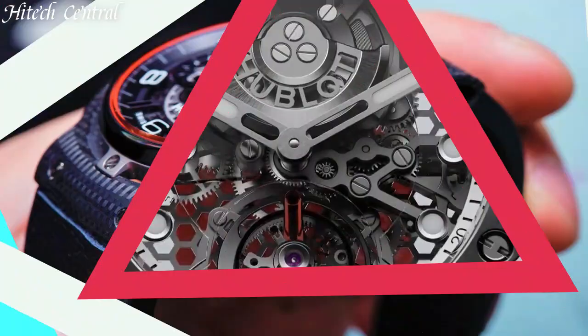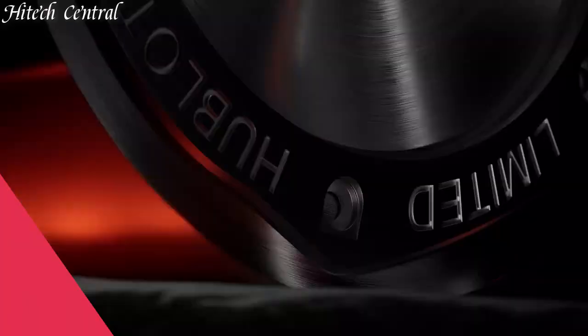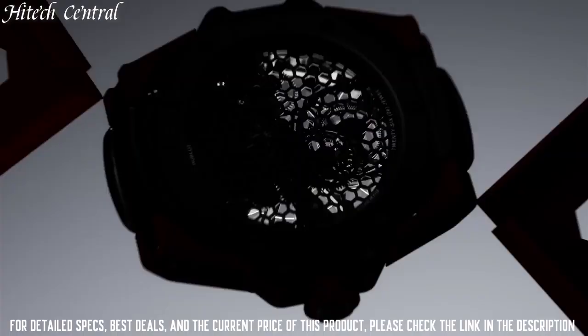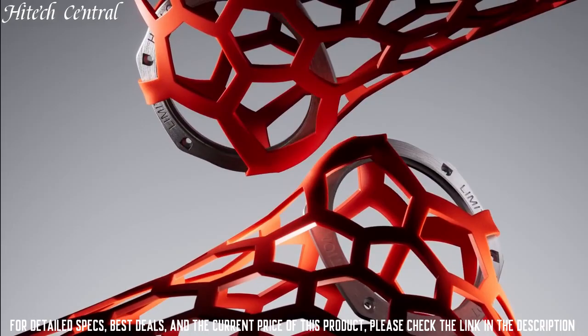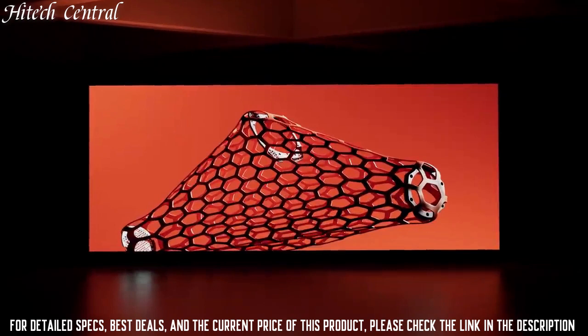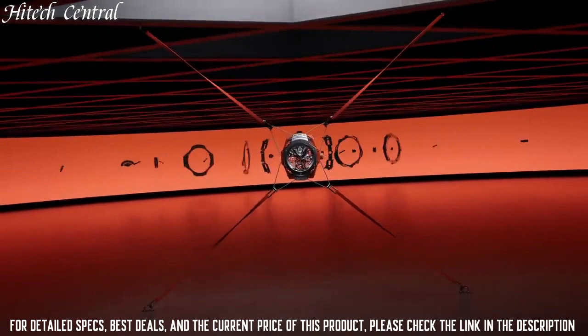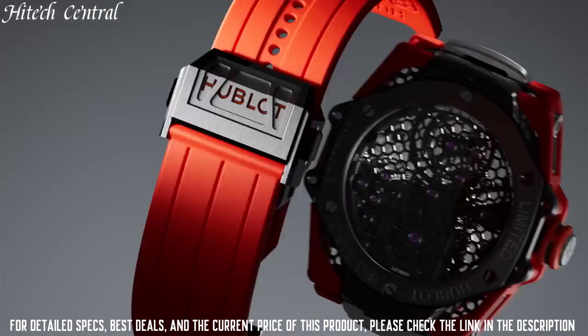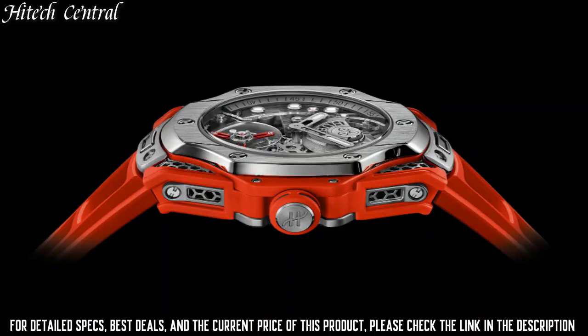Number 1: Hublot Big Bang Tourbillon Samuel Ross. Case and strap: Satin finished and polished titanium with orange smooth rubber. Water resistant at 30 meters (3 ATM). Dial: Sapphire crystal with anti-reflective treatment. Bezel and case: Satin finished and polished titanium. Case size: 44 millimeters. Power reserve: 72 hours. Clasp: Titanium deployment buckle.